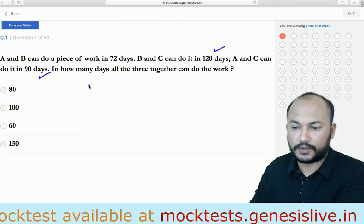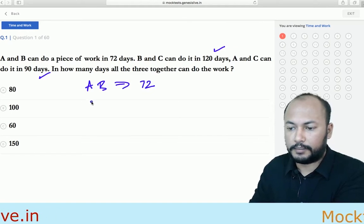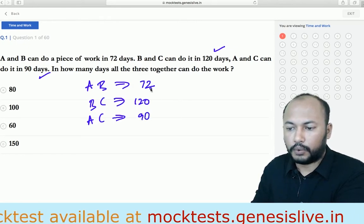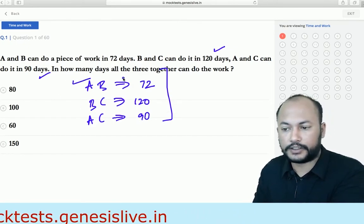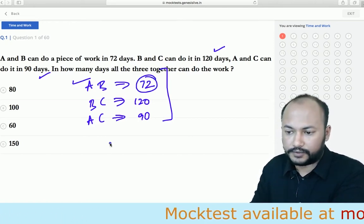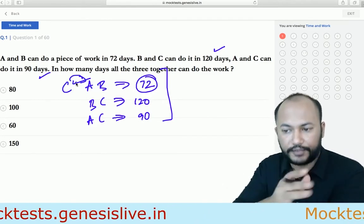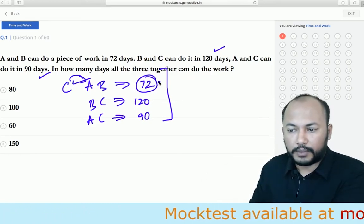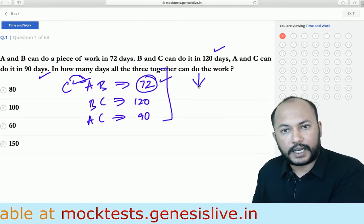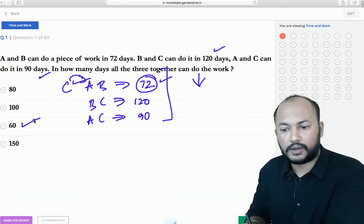Observe this question carefully. A and B together are most efficient — they complete the work in 72 days. If C also joins, the number of days will definitely reduce below 72. Looking at the options, the only one less than 72 is option C, which is 60.